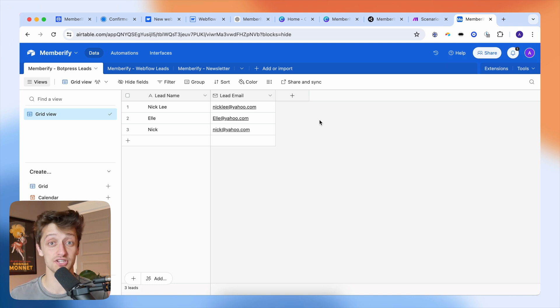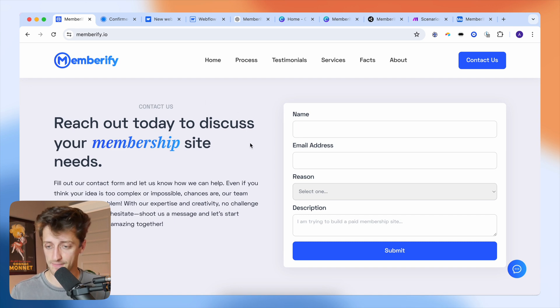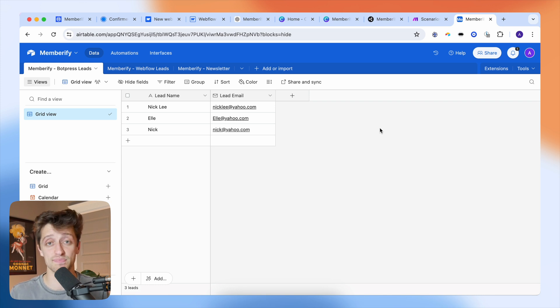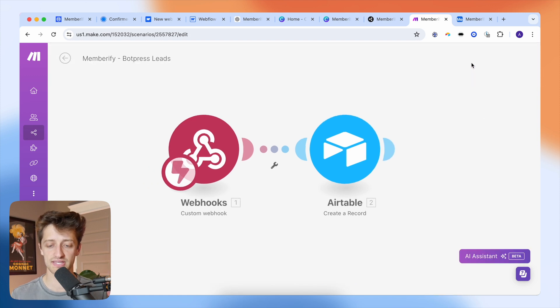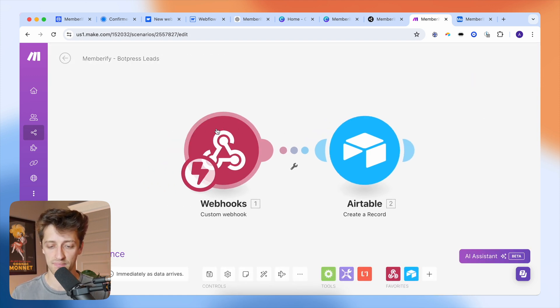Airtable is essentially a souped-up version of Excel that you can use for a whole bunch of different things. In this case, I'm using it as my CRM system in the early days of my company. What I want to do is take all the information I collect on my Webflow website and send it to Airtable so I can prospect and manage relationships with clients and leads. I set up a scenario in make.com that pulls data from my AI chatbot and sends it to Airtable automatically by creating a new record.